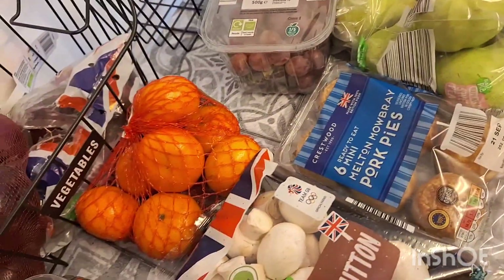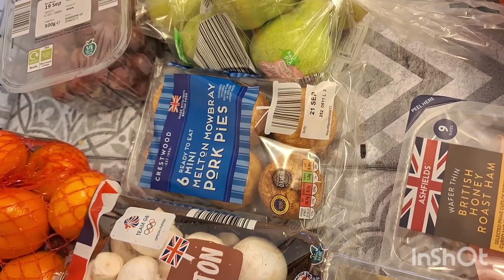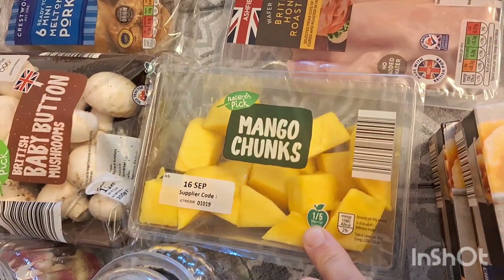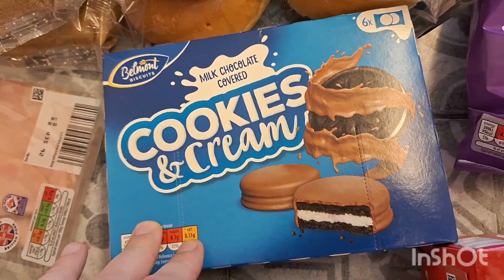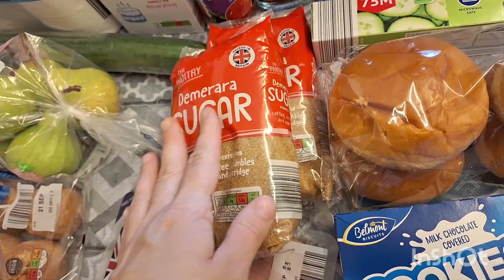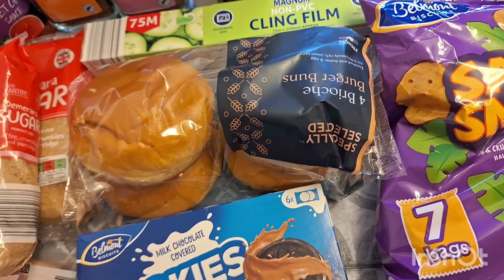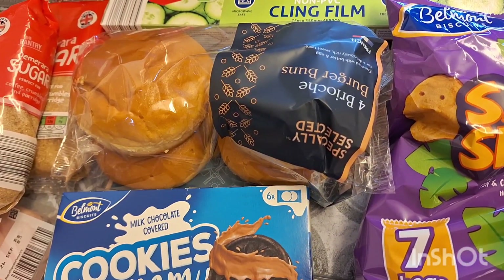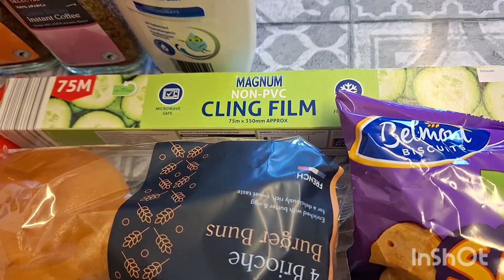Mini pears, little oranges, baby button mushrooms, pork pies, some mango chunks, some ham, and these cookie and cream Oreos covered in chocolate. Two lots of sugar for my husband's coffee. Some brioche rolls — I already have a pack in the cupboard but we'll probably be having chicken burgers or wagyu beef burgers this week.